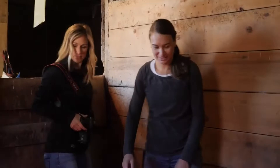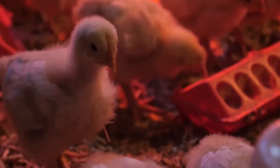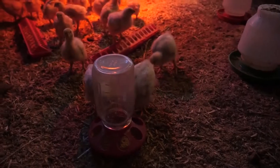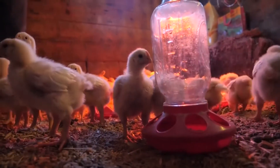So they start out in here. This is kind of our homemade brooder. Got your heat lamp, the food, their water, which I actually have to top their food off today. They'll be in here probably about another week or so until they fully feather out and can regulate their own body temperature.